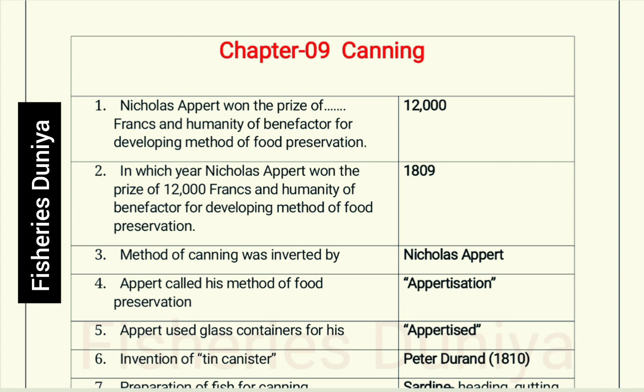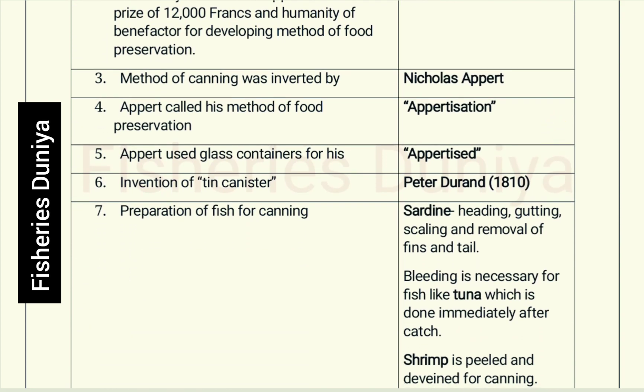The method of canning was invented by Nicholas Appert. Appert called his method of food preservation 'appertization.' Appert used glass containers for his appertized food. Next, the invention of the tin canister was by Peter Durand in 1810.